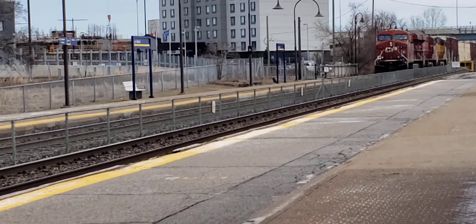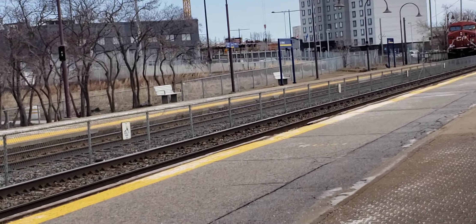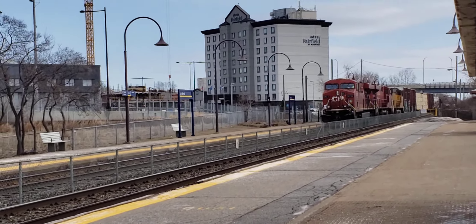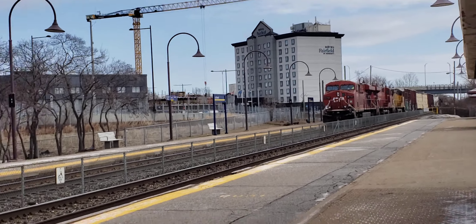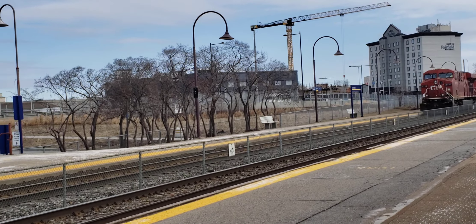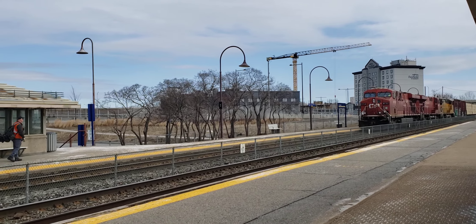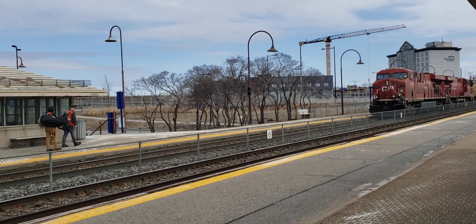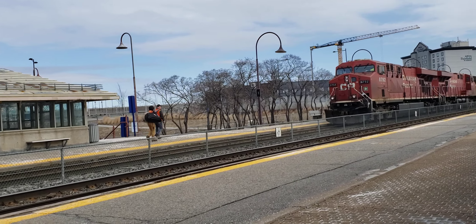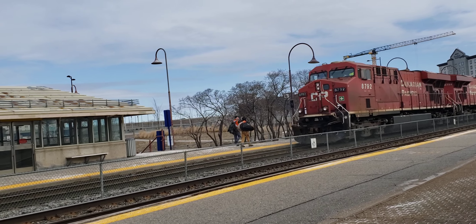Alright, this is Cool Trains in Montreal. Here I am at Dorval. We got a slow-moving CP train that's going to pick up a dude. I'm here with Elton and a few other guys. Slow-moving. Here on the 1st of March, 2024.